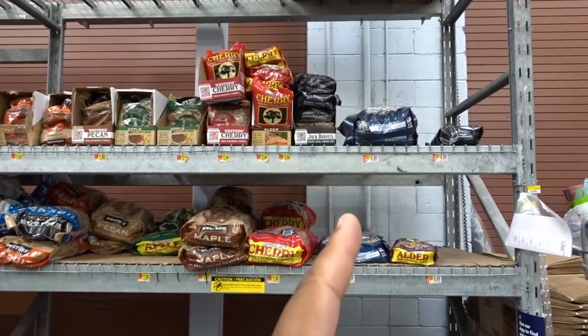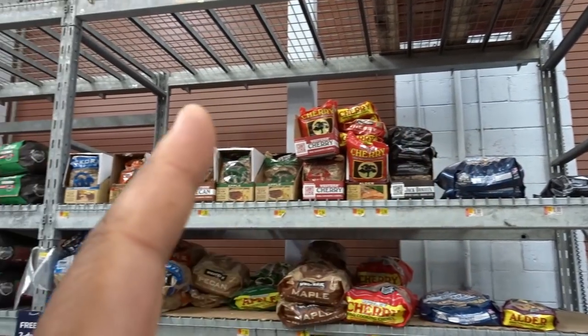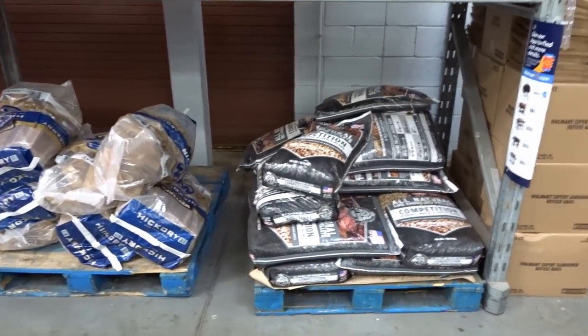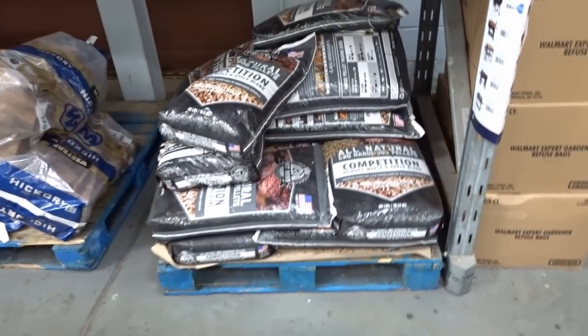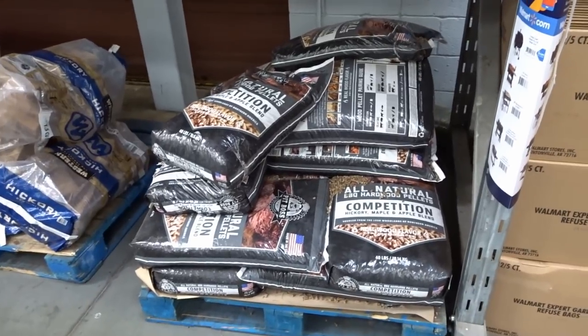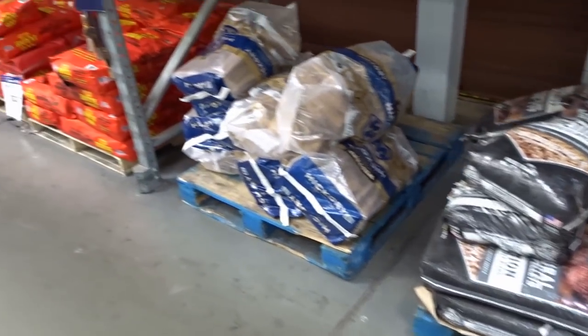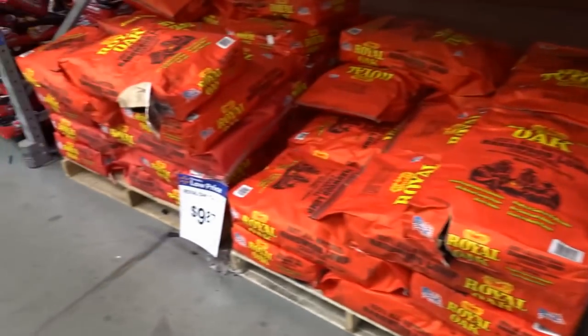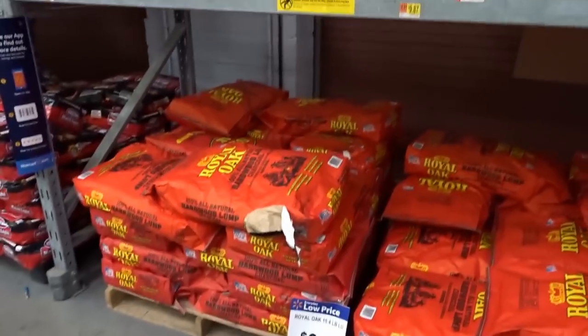These are pellets, and then there's more pellets up there, and then little chips. There's more pellets. This one says competition hickory, maple, and apple blend — that might be actually pretty cool. Here's actually full logs, pieces of hickory. There's plenty of Royal Oak there.